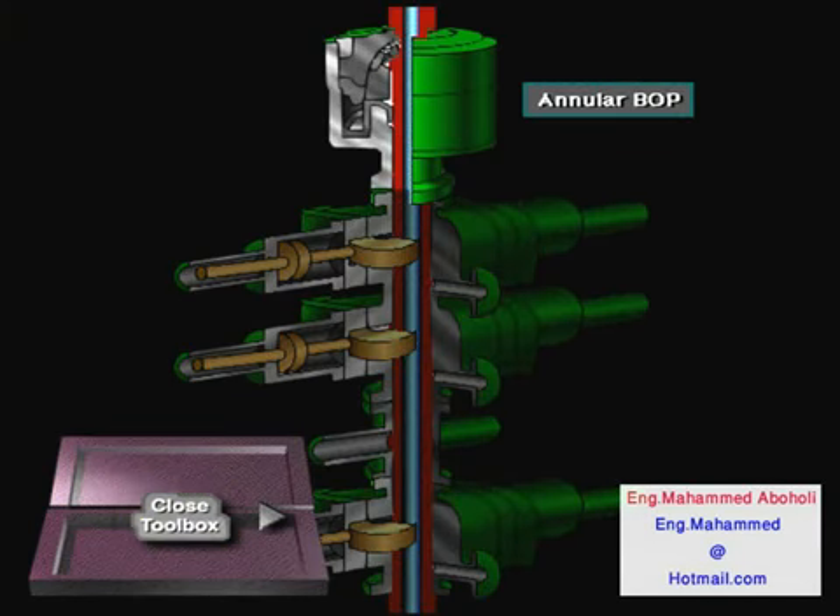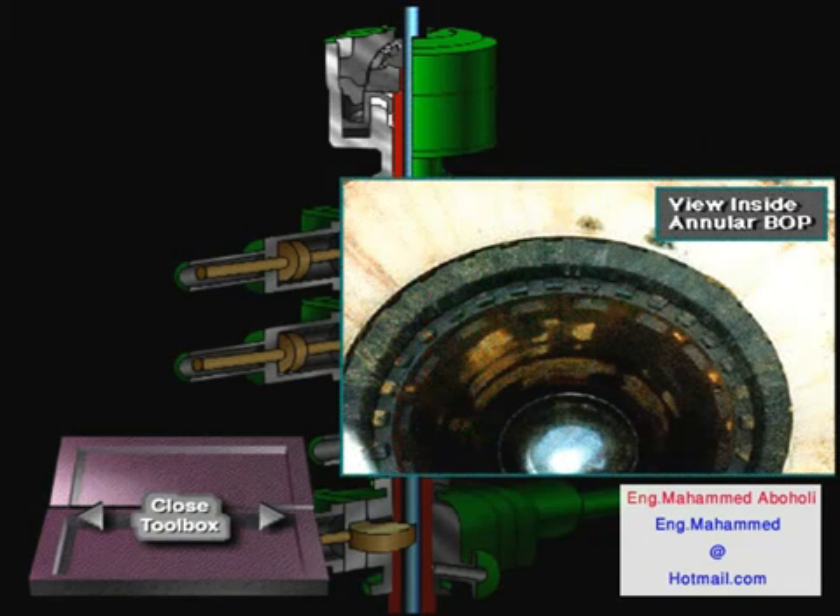An annular BOP closes on drill pipe, drill collars, or any shape of tubular in the well. It can also close on open hole — a hole with no tubulars in it at all. It is usually the first preventer used to close in the well.